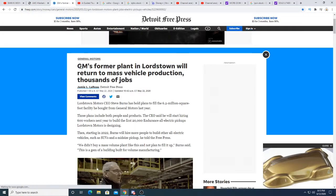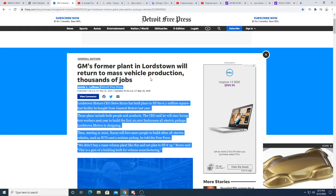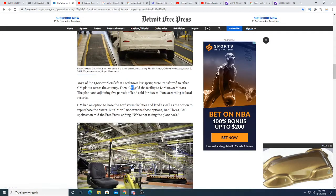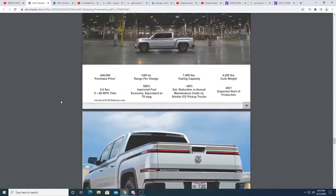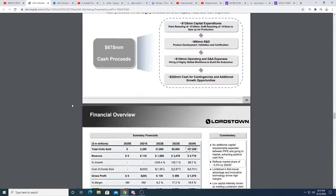According to an article titled 'GM Former Plant Lordstown Will Be Returning Massive Vehicle Production — Thousands of Jobs,' posted on May 22nd, 2020, GM sold the facility to Lordstown Motors — the plant and the adjoining 5 parcels of land — for $20 million, according to local records. So they paid $20 million for a 6 million square foot facility that already has equipment and probably had billions of dollars put into it.